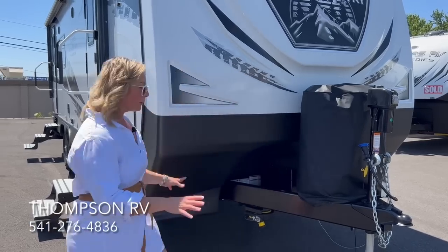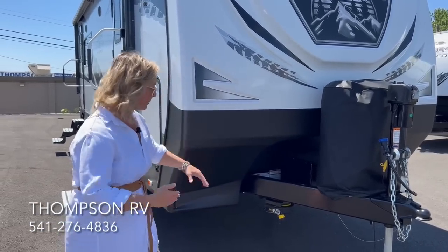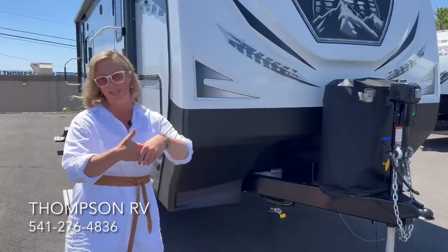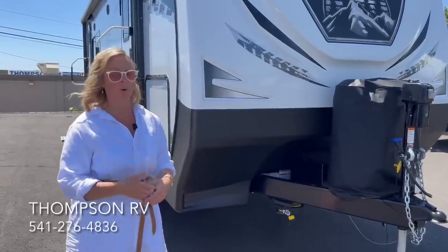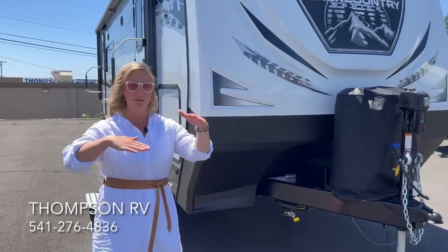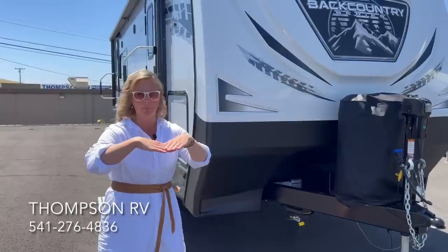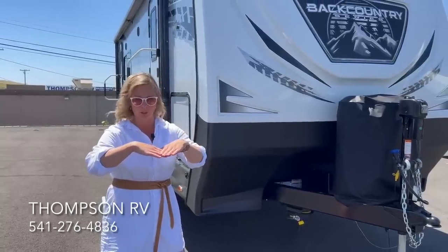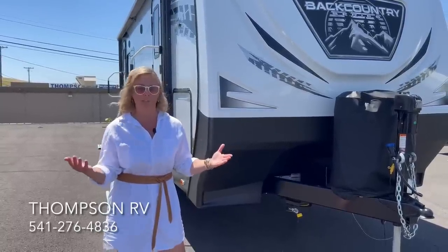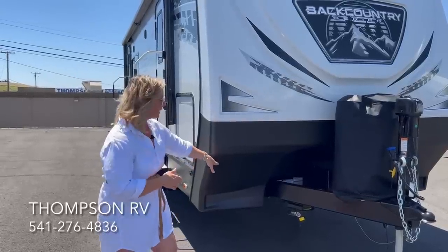On all Outdoors RV products, because they build their own frames, the A-frame is integrated right into the 8-inch I-beam chassis. On a lot of lesser-quality products you'll see the trailer frame with the A-frame just tack-welded to the bottom — clearly that's not overly safe, won't give you a good tow, and isn't good for longevity. On an Outdoors RV the A-frame is integrated right into that chassis.